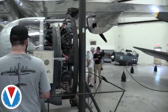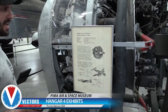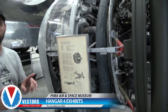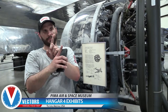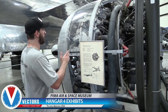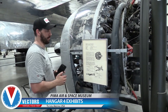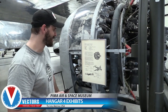Here's a Wright R-3350 — an 18-cylinder air-cooled radial engine. Instead of pistons in a line or V configuration, the cylinders go all the way around, and not only that, there are two rows going all the way around. It's ridiculous.